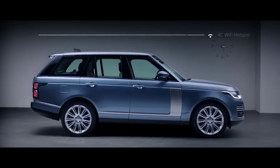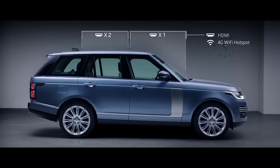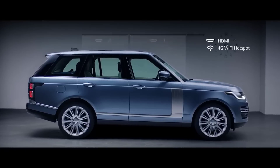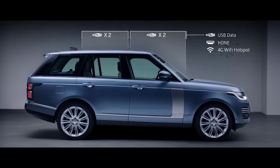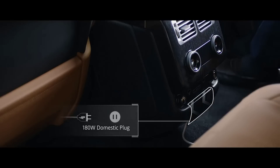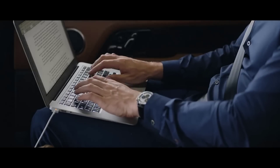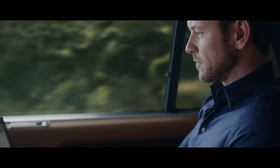The new Range Rover incorporates an impressive level of ingeniously integrated connectivity and practicality. The secure 4G Wi-Fi hotspot supports up to 8 devices at a time, and combined with numerous charging points, ensures you stay connected and fully charged wherever your journey takes you.